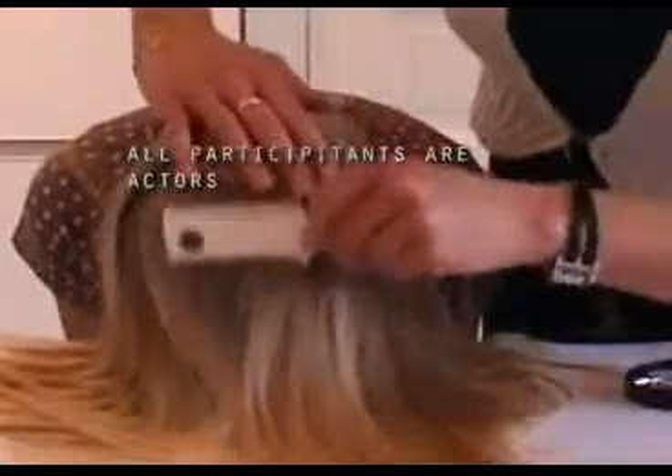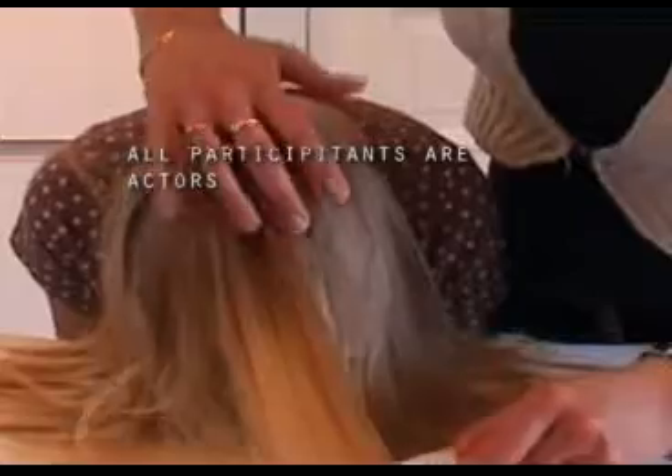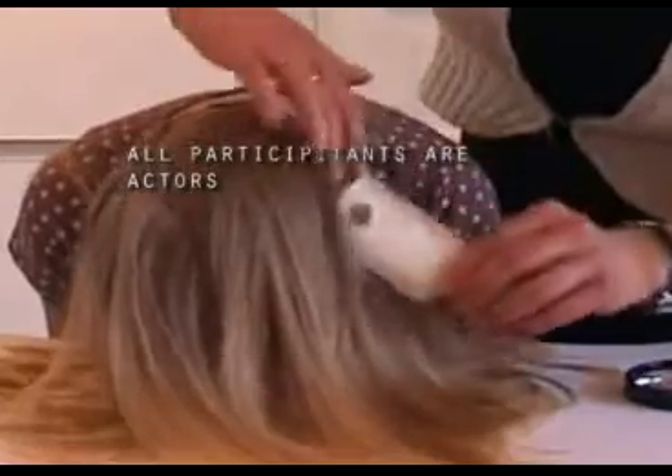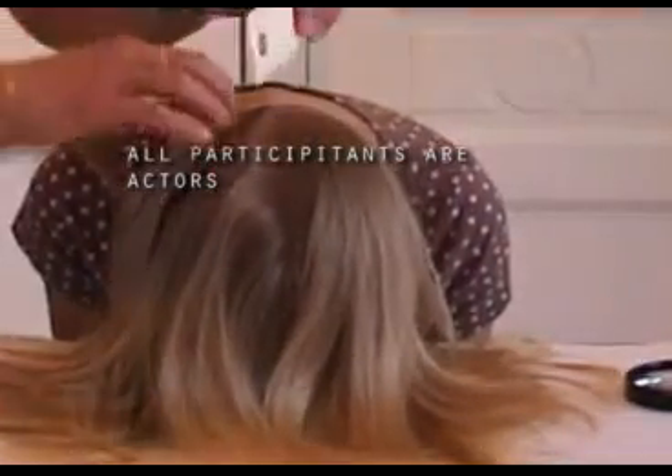Checkouts: it takes time to look for lice carefully, often about half an hour. After the first treatment, it is important to go over the hair with a fine-tooth comb every day for one week.